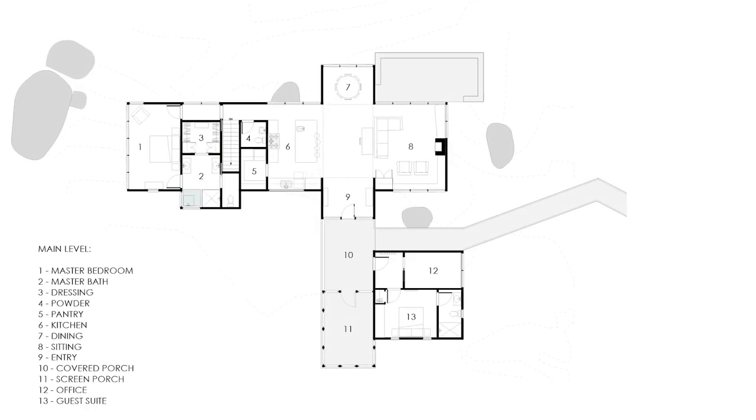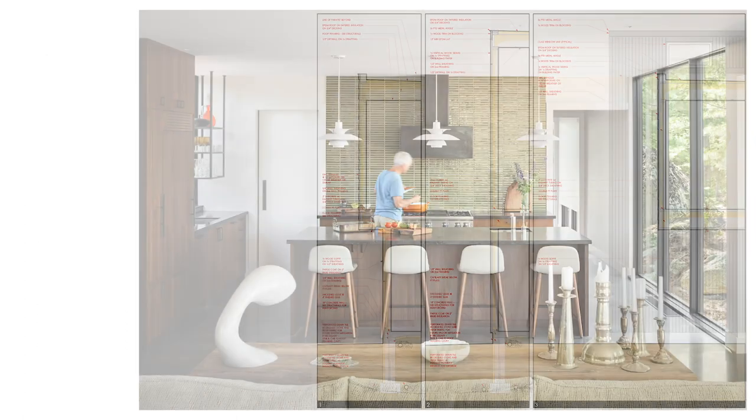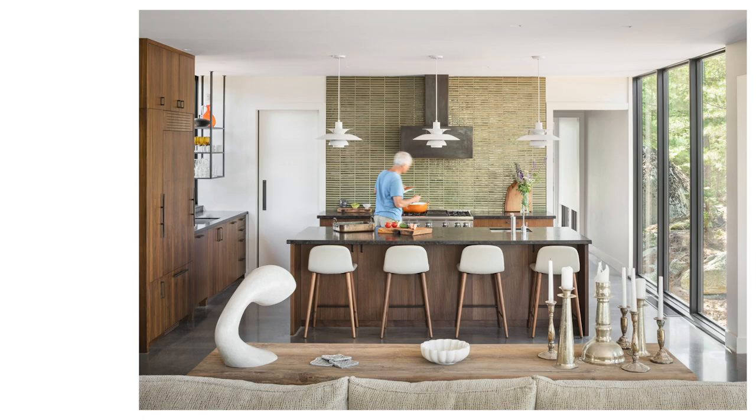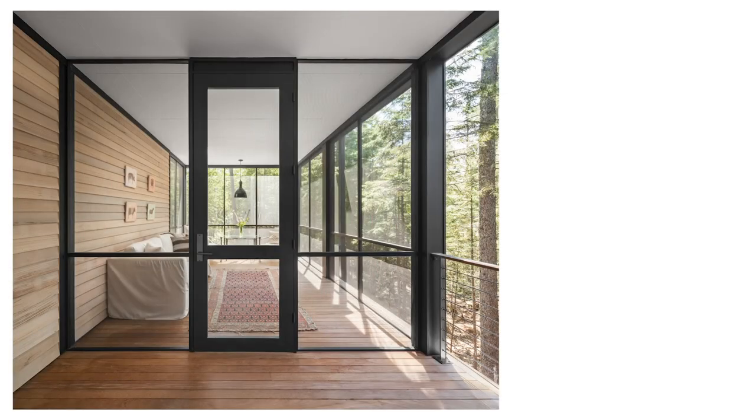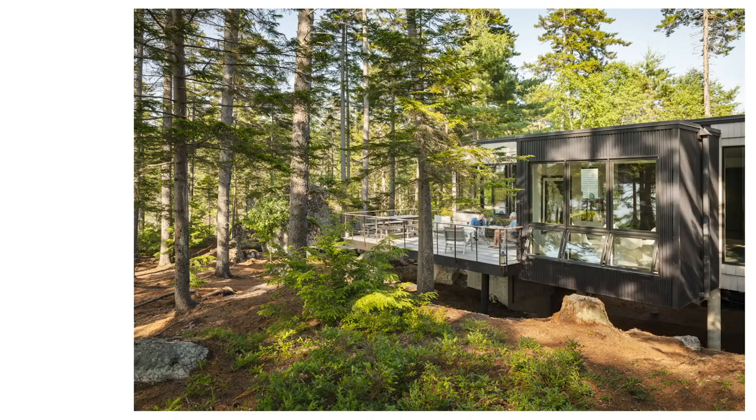We as a firm spend a lot of time on pre-design. It's a part of the process that we really value — getting to know the site, getting to know the clients, and really having a sense of what the project can be before we put anything on paper. Avoiding those early preconceptions and being able to really let the site and the clients form the whole process.